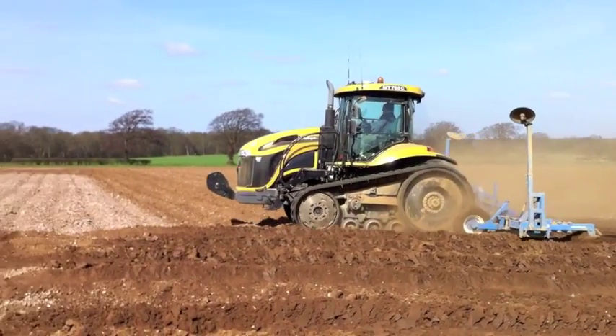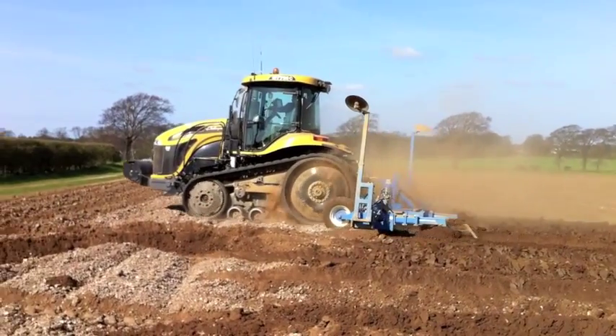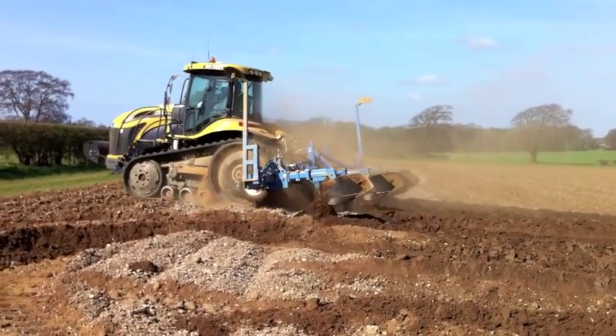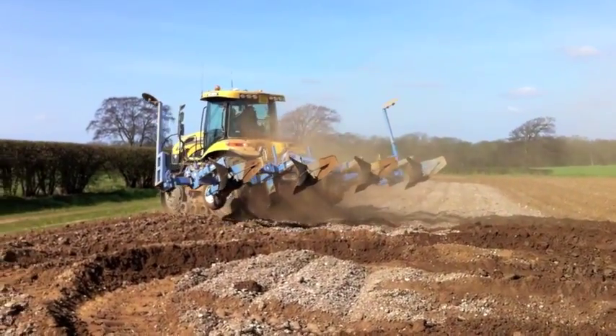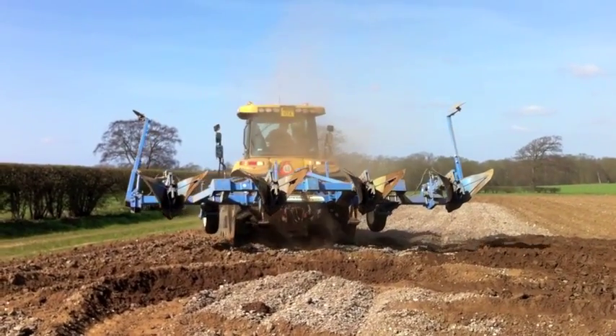A few weeks later the same Challenger is using a stand and pierce bedformer to form three beds in a row. And here we see one of the advantages of the Challenger, which is that it's very manoeuvrable on headlands.